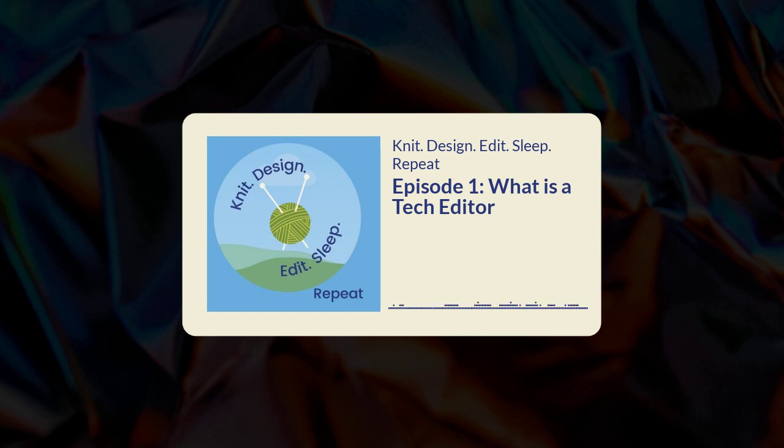Thank you so much for taking my call today and we'll chat again soon. I am happy to announce the winners of our giveaway: winner of 50% off their next tech edit job is Celine, and winner of the 50% off a grading job is Janet. Congratulations — I will email you both by February 7th. Click follow or subscribe and come back for episode two, where we interview Nathan Taylor, the Sockmetician. If you have questions or want to take part in our community, join our Facebook or Ravelry groups under Knit Design Edit Sleep Repeat, or email us at knitdesignedit@gmail.com. You can also learn more about me and my services at arcticedits.com.